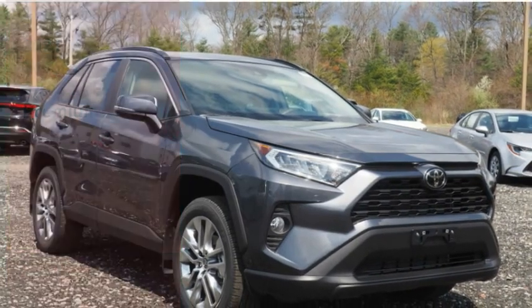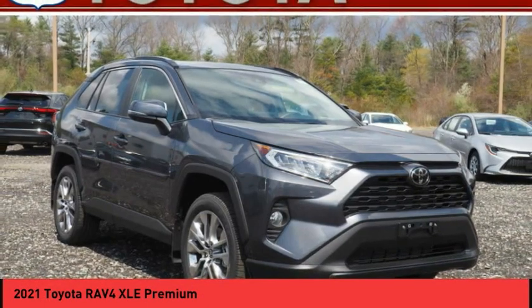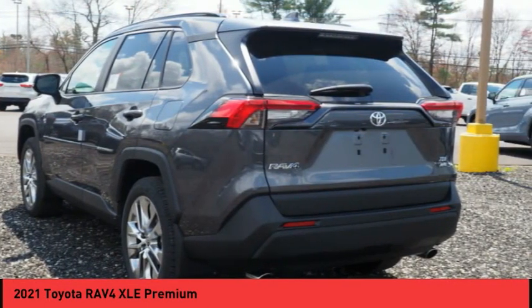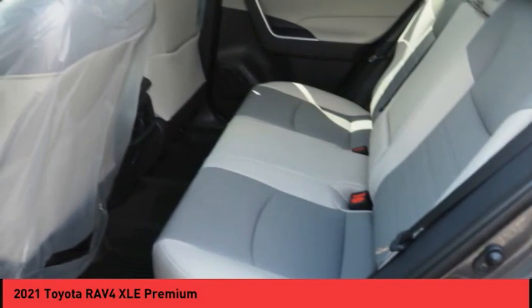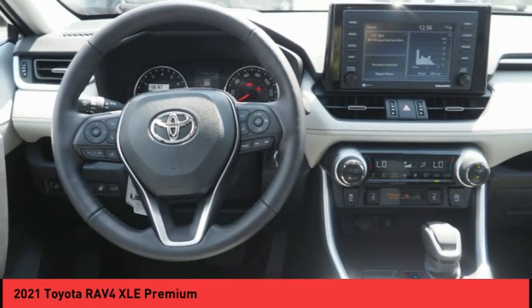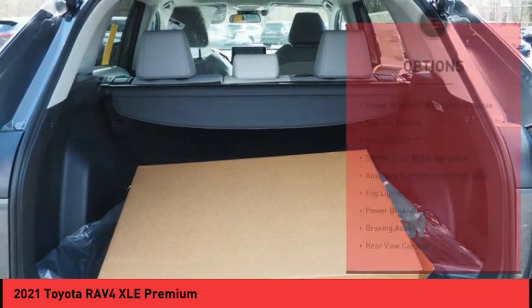Drive 2021 RAV4. The RAV4 is one of the most fuel efficient SUVs in its class. Versatile and efficient, RAV4 mixes the comfort and drivability of a sedan with the benefits of an SUV. This highly evolved, well-packaged crossover SUV lets you have it all. Here are some of this vehicle's great options.